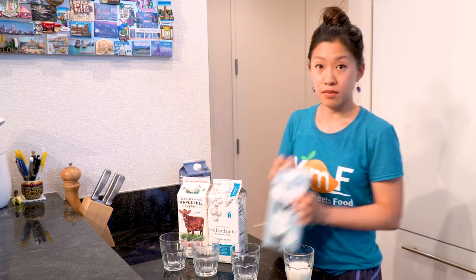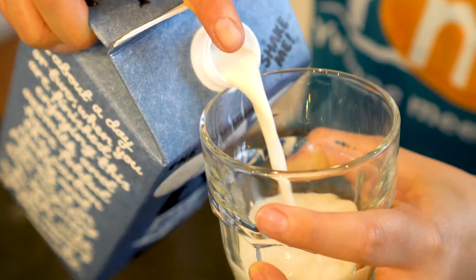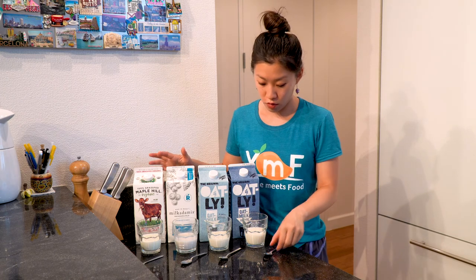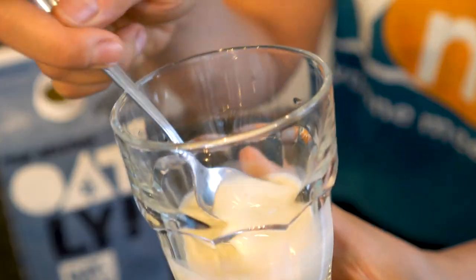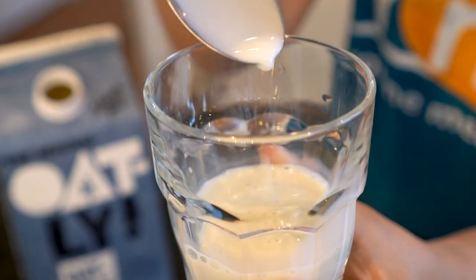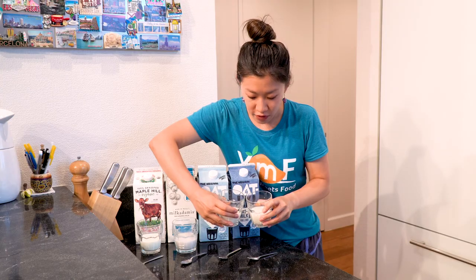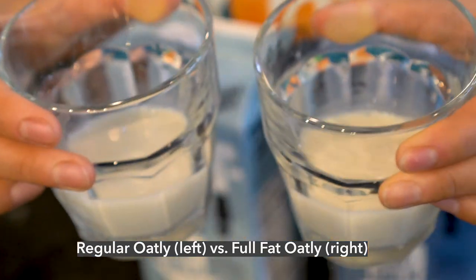So I'm gonna start pouring. Don't forget to shake — it says 'shake me' right here. Taking a look at the milk once they've been poured into the glass, this full-fat Oatly oat milk seems a bit creamy and has like a beigey color when you look at it closely. Comparing it to the regular Oatly, the full-fat version seems a bit more beigey, and then the regular version seems to have more of a gray undertone.